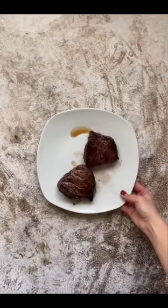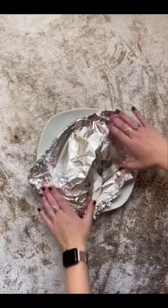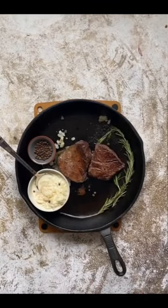If you want to make this recipe, you can find the link in my bio, and don't forget to put some culture in your kitchen this week.